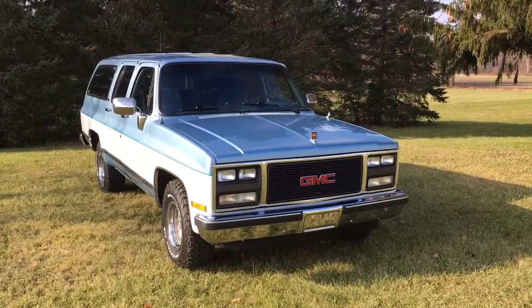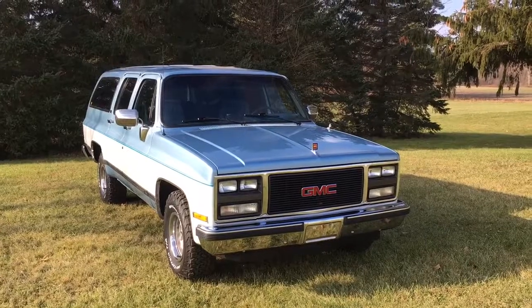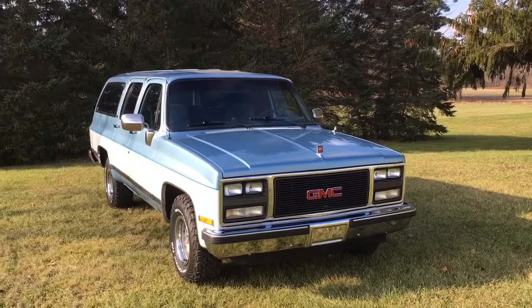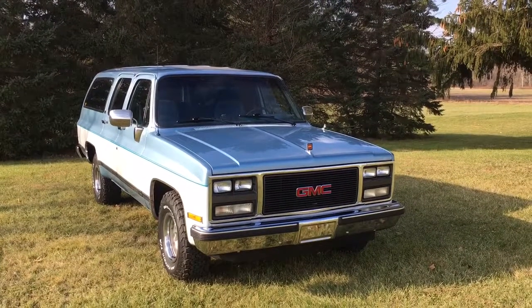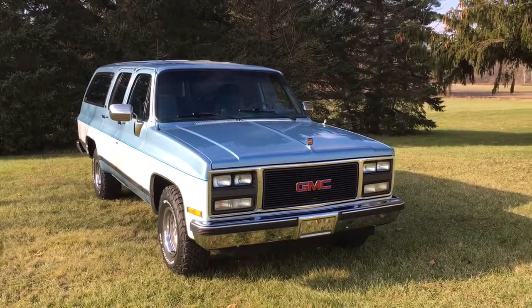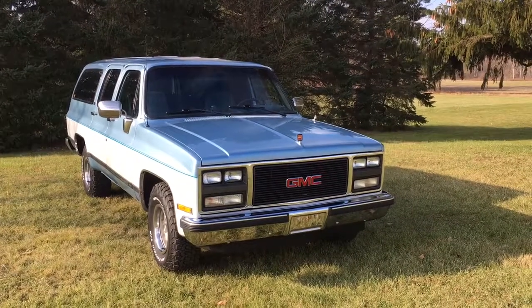Good morning. Thanks for taking a look at my 1989 Suburban SLE. I've had some requests for a video walk around so I thought I'd get it out here this morning.